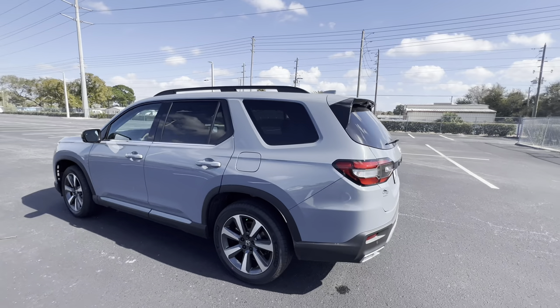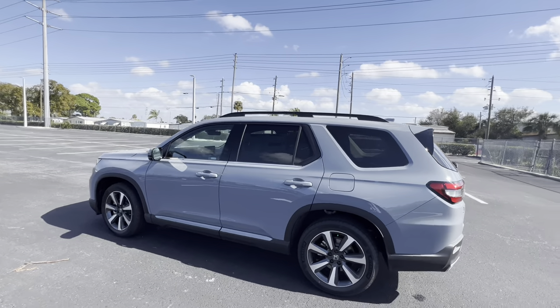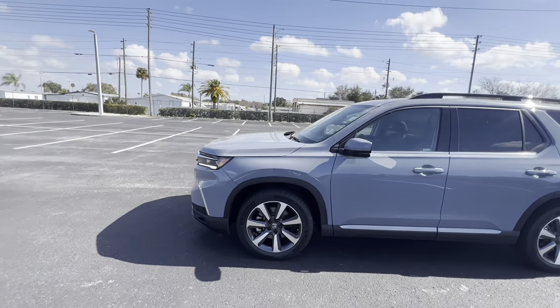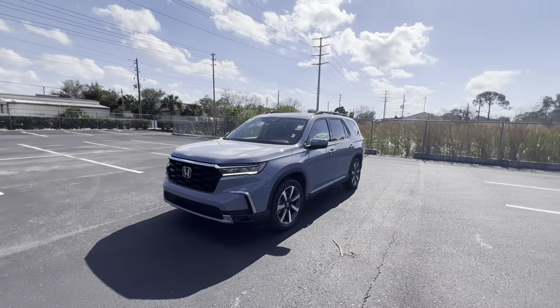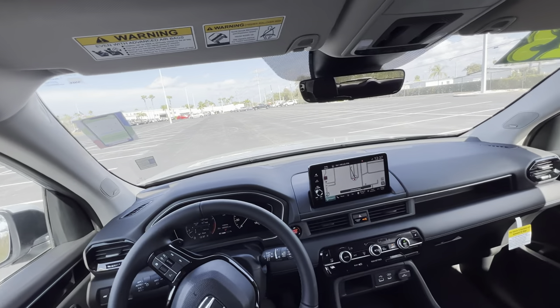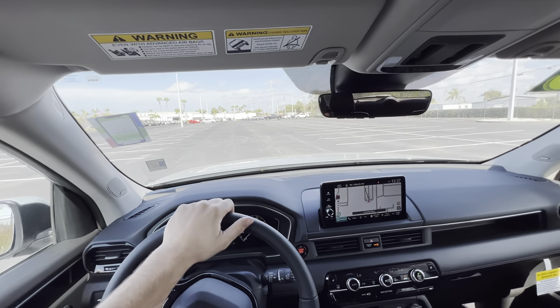That's it for the inside and outside of the 2023 Honda Pilot Touring. I like the rear styling with the LED taillights, bold side profile with black roof rails, 20-inch rims with 50-series sidewall tires, and this beautiful all-new Sonic Gray Pearl metallic paint color. Let's take it out for a drive.